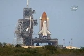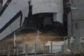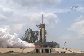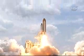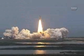Sound suppression water system armed. D-10, 9, 8, 7, 6, 4, 3, 2, 1. And liftoff of space shuttle Atlantis on its final visit to enhance the vision of Hubble into the deepest reaches of our universe.